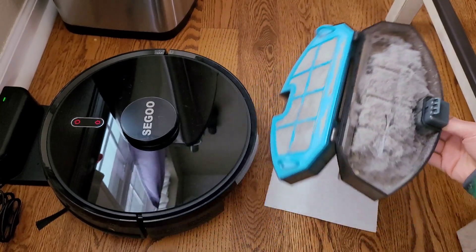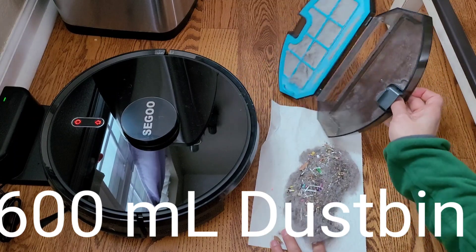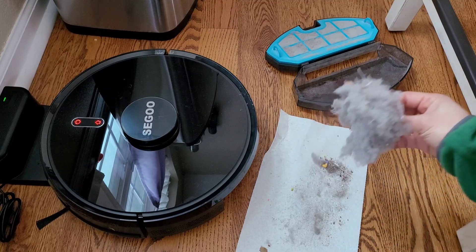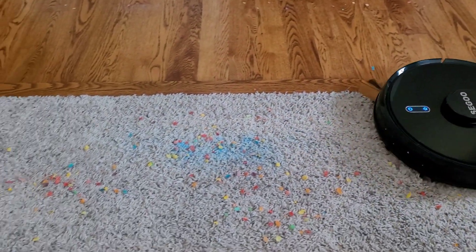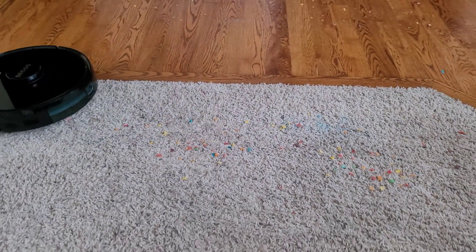Usually these robot vacuums don't pick up very well on their lowest setting, but I'll definitely test the highest setting. You can see that the dustbin is very large — around 600 milliliters. If you look closely at the front bumper you may notice these little infrared emitters. You won't see them in real life but they do show up on camera. So let's see how well the Seager does on carpet.